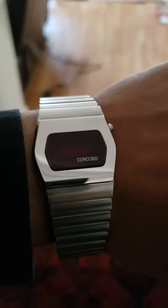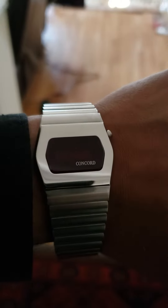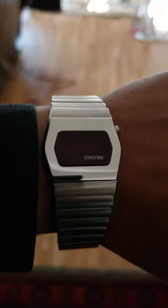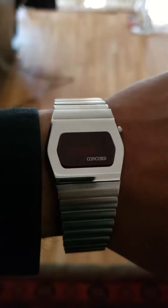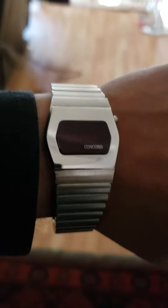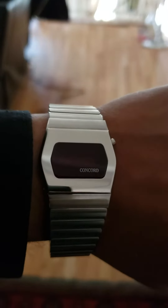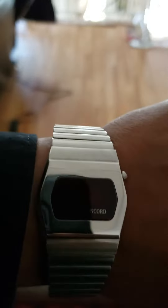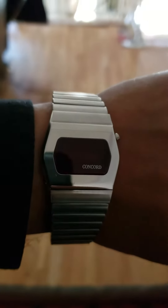This is an incredible Concord LED watch. These are very high-end watches, like Omega and others — Swiss made watches. But this particular one is in like-new condition. I've never seen any LED watches so far being in this condition. Most likely this has not been used at all, so there are no scratches, nothing. Everything looks perfect, like new.